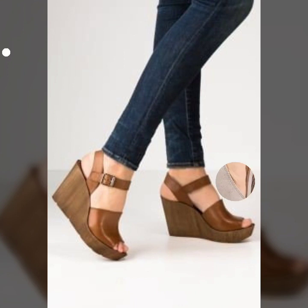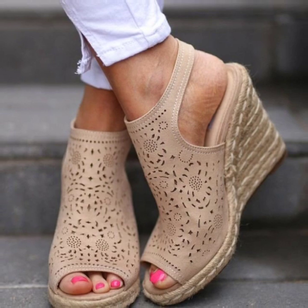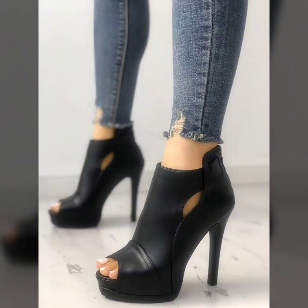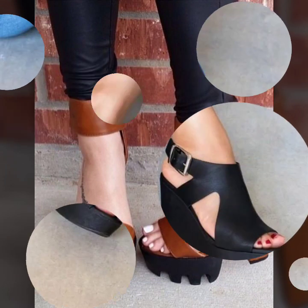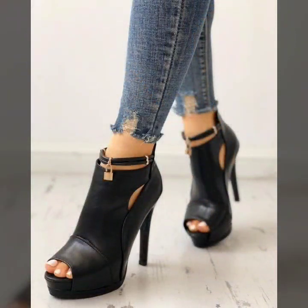There's a huge variety of designs in this video that I hope you are going to love, and I hope this video is going to be very useful and helpful for you. There's a huge variety of peeptoe leather shoes for office wear or for party wear. For more designs and more ideas, I suggest you keep watching this video till the end.